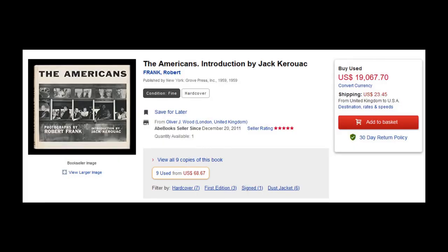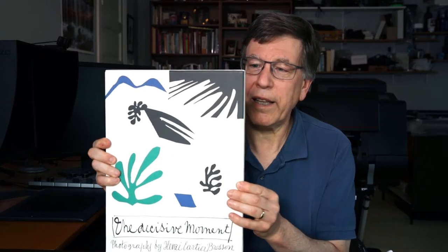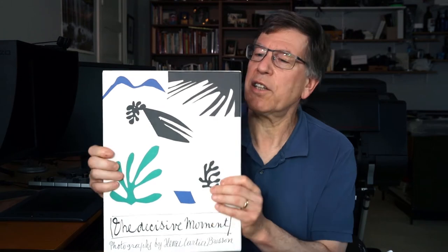You could spend $19,000 buying an original first edition of Robert Frank's The Americans, or you could get this, which I think cost me about $25. You could spend $7,500 on a first edition of Henri Cartier-Bresson's The Decisive Moment, or you could get this wonderful facsimile that just came out a couple years ago, with lots of extras and a nice slipcase for about $70.